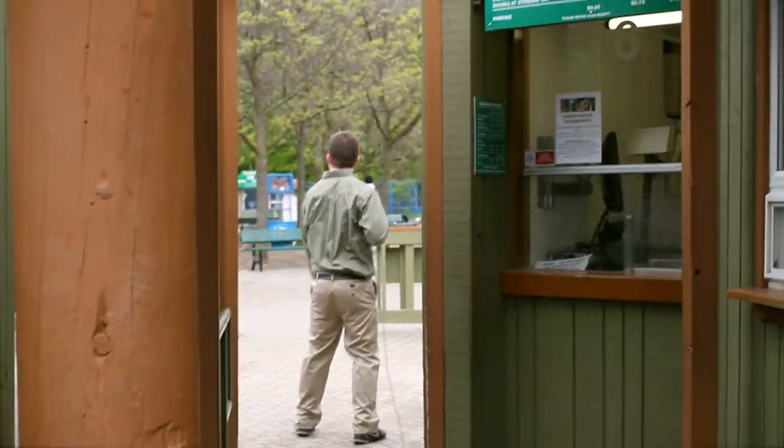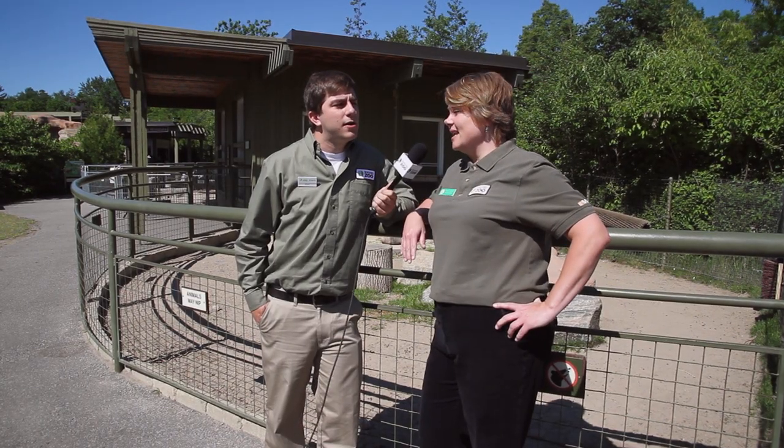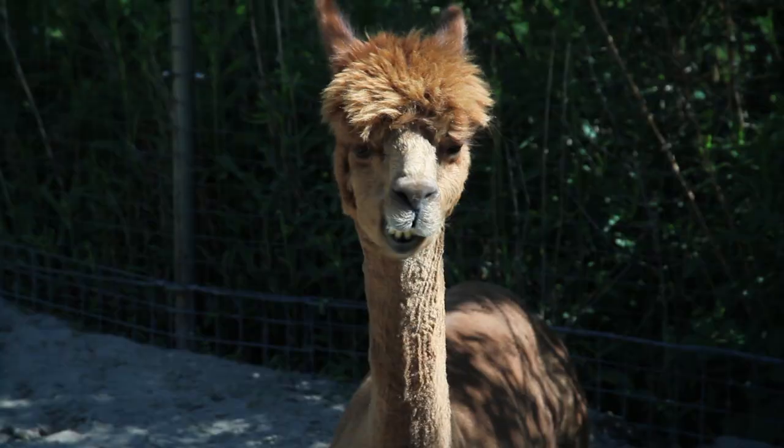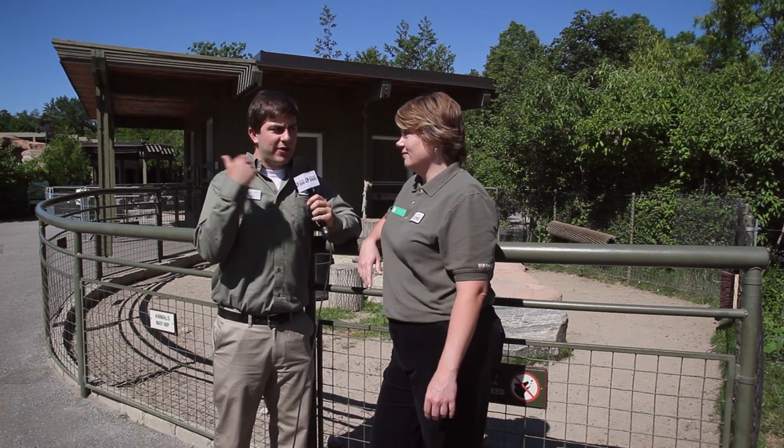Cynthia, what's the surprise everyone keeps talking about? Well, it's exciting — it's a carousel, a conservation carousel! Did somebody say carousel? That sounds really cool. Do you mind if I go check it out right now?